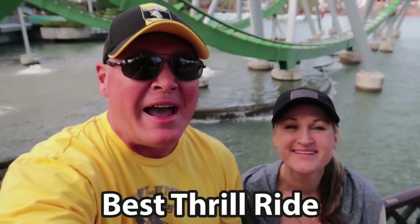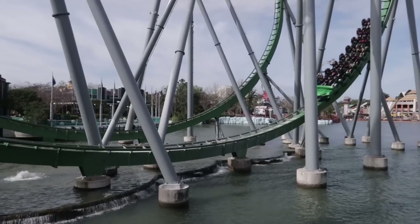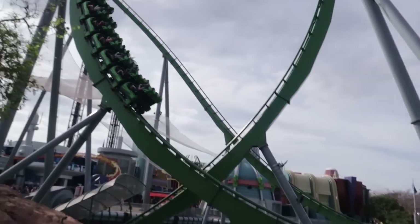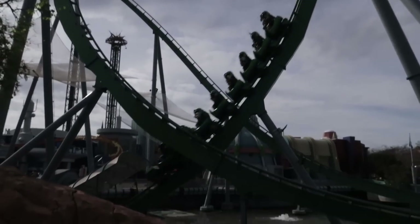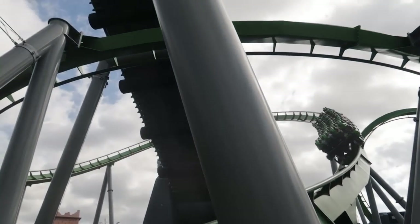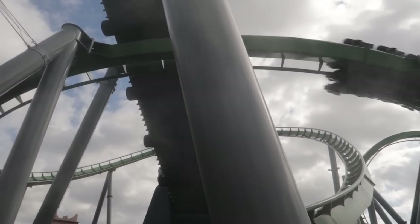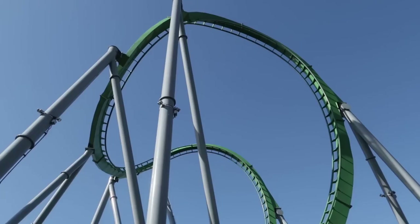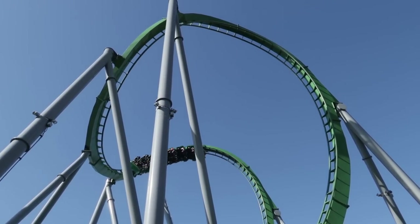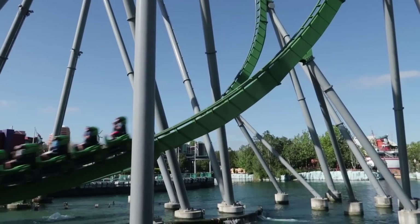Starting with the best thrill ride: the Incredible Hulk roller coaster! One of the easiest things to put on this list. Very thrilling — we've got that launch shootout, all these loops, the Cobra section, a top speed of 67 miles per hour, and a great soundtrack. This is one where I'm going to say the back row is best on this coaster.